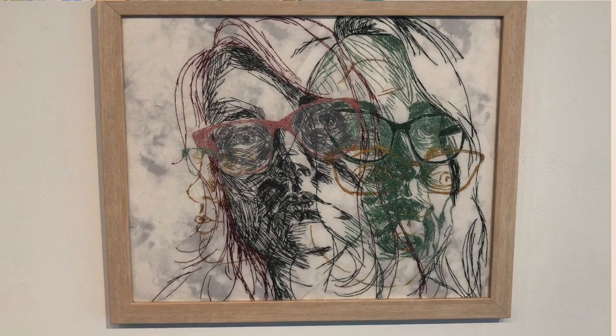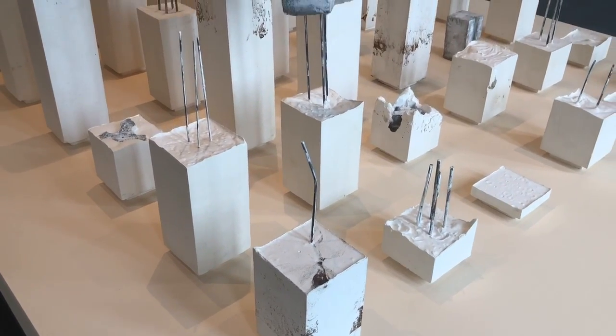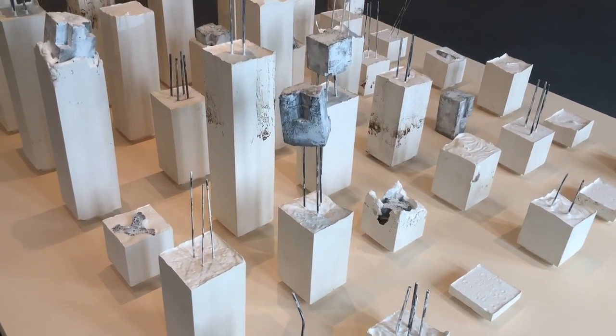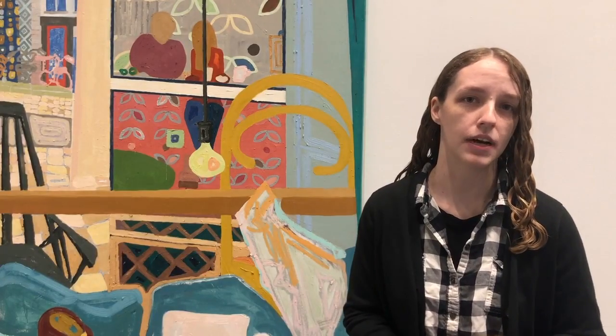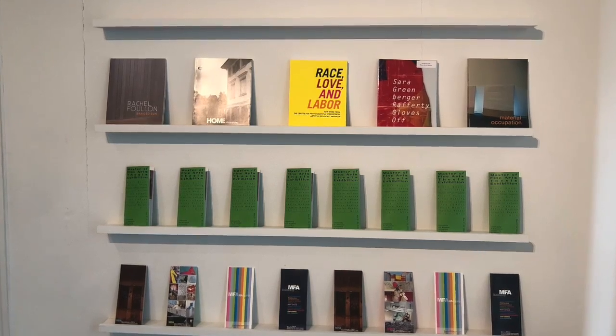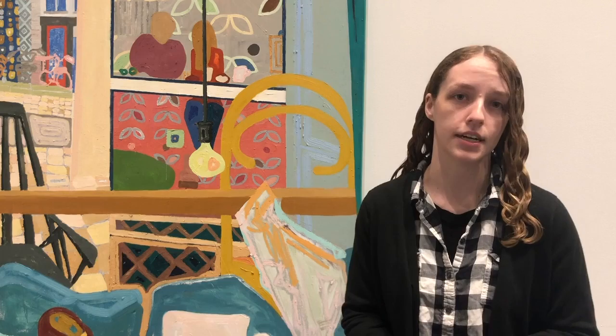Right now the work from the MFA students includes sculptures, paintings, even some embroidery works and some site-specific pieces as well. There are many ways to get involved with the University Art Museum — one as a viewer, two coming to our public programs, or even being an intern or a volunteer at the museum.